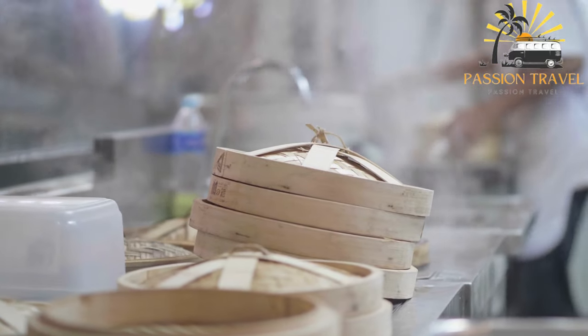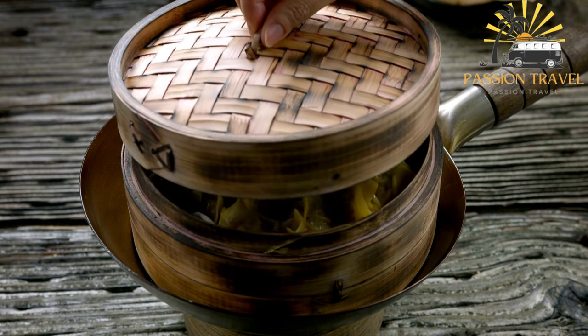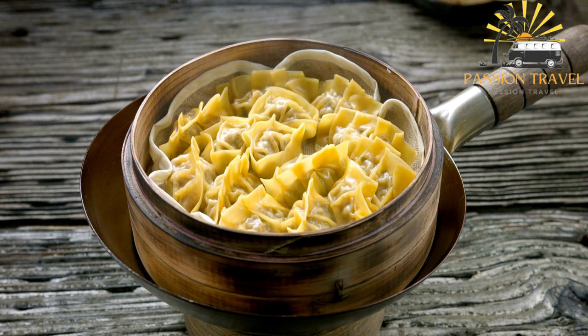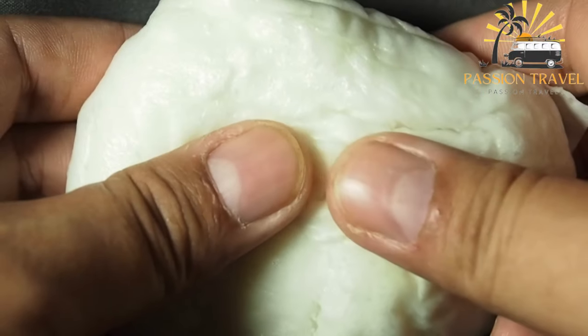These dumplings are known for their delicate skin, which is thin and translucent, and their juicy filling, which bursts in your mouth when you take a bite. Xiaolongbao has become quite popular all over the world and you can now find it in many Asian restaurants.